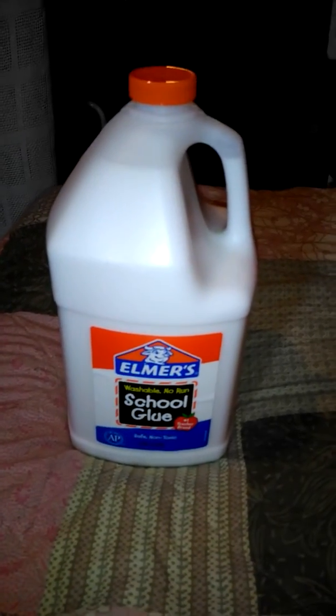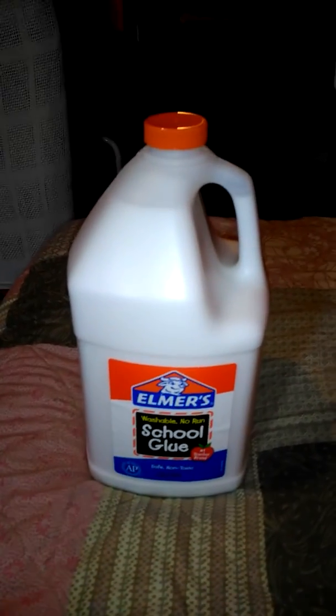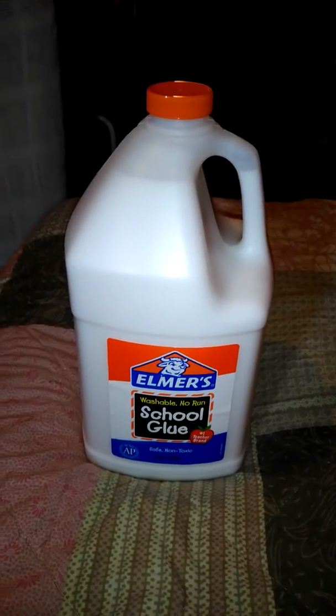This is the end of the Walmart part of my haul. So KJ signing off — thank you so much.